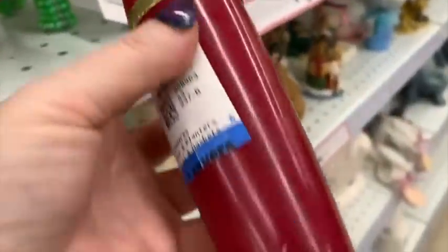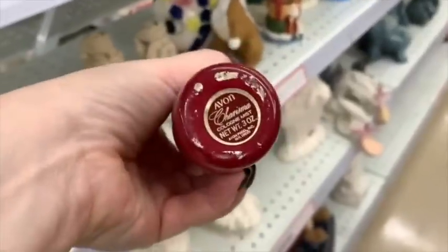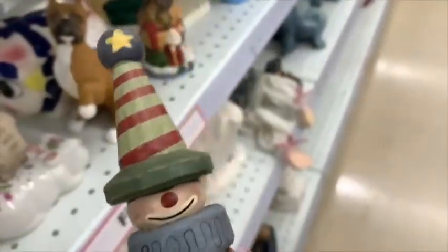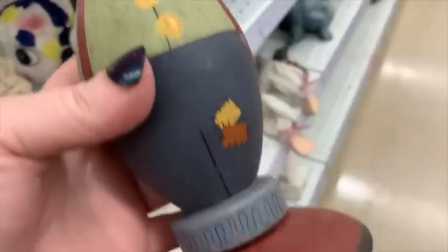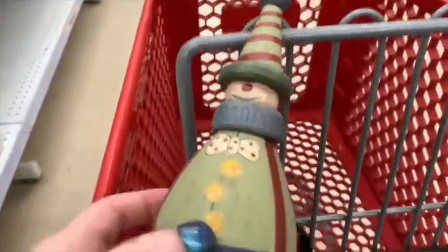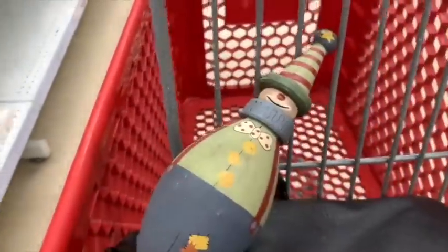In today's video, we're going to walk around Savers looking for things to pick up to sell on eBay, Etsy, and other sites. I'm going to focus on five things that I never pass up when I'm out thrifting, garage selling, or at estate sales. I definitely like to pick up things I haven't seen before, and this clown falls into that category, so I put them in my cart.